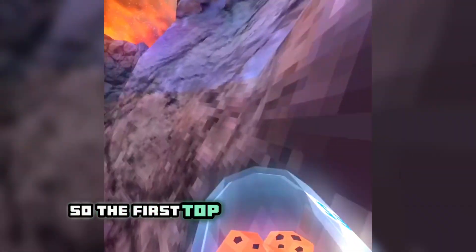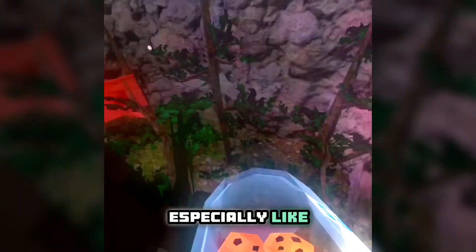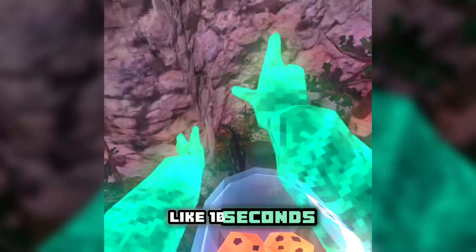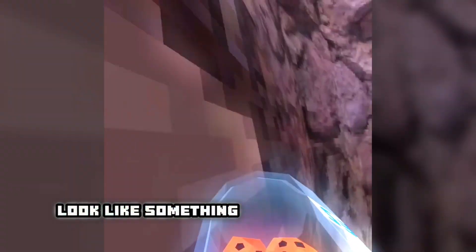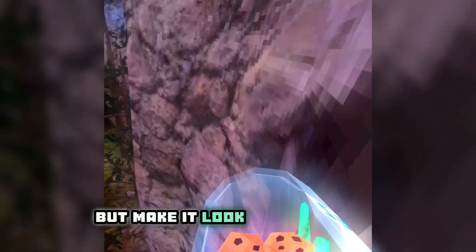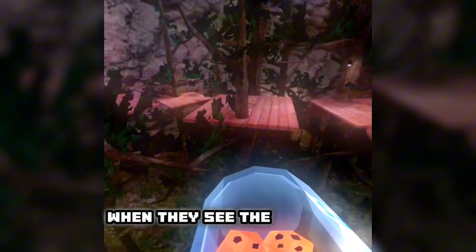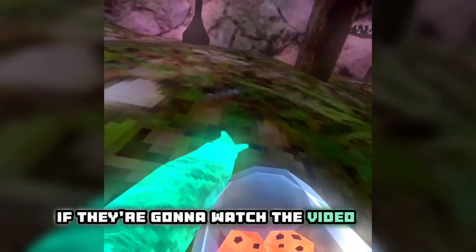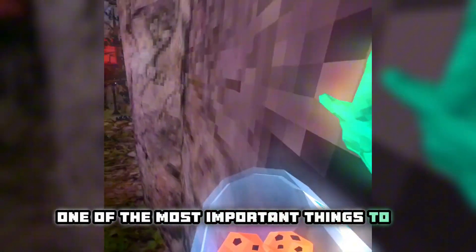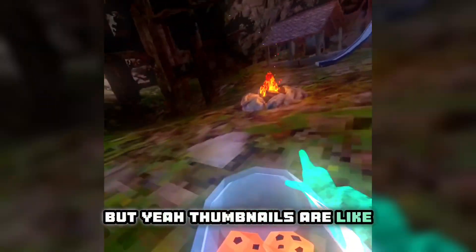The first topic I'm gonna cover is thumbnails. Thumbnails are really important — you want to make them look presentable, not like you just slapped it together in 10 seconds. Make a thumbnail look like something you would want to watch, and don't clickbait people. Most people decide whether they're gonna watch the video based on the thumbnail, so it's one of the most important things to try your hardest on.